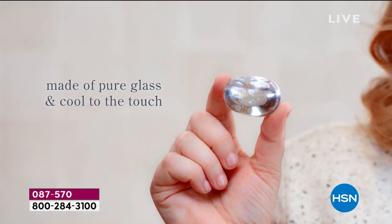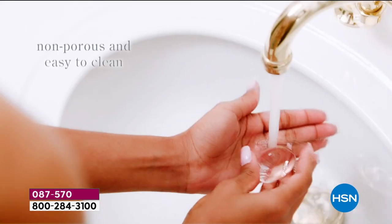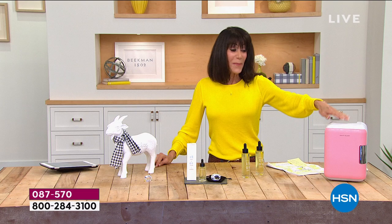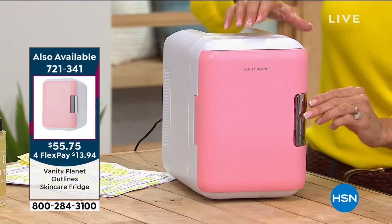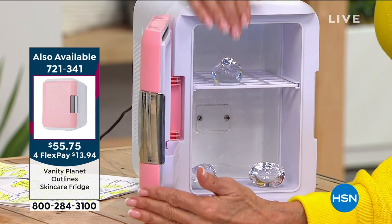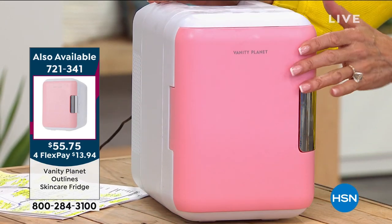You can chill it in the fridge — we're almost out of our little mini fridge. It's the perfect way to keep your massager and your beauty tools. The adjustable shelves make it so convenient.